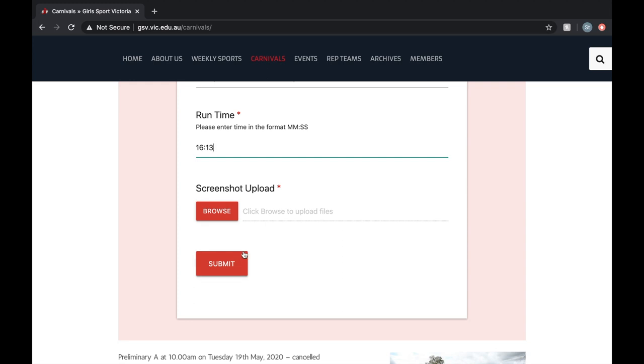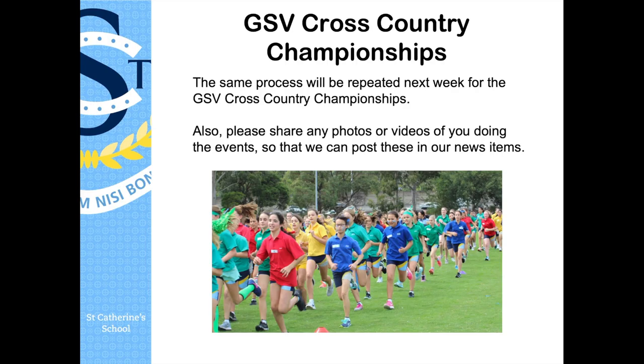You need to provide a photo of your phone as proof and evidence of your run, and then submit it. This same process will be repeated next week for the GSV cross-country championships. Finally, can you please share any photos or videos of yourself doing the events so that myself and Mr. Racine are able to post these in our news items. Thank you girls and good luck with your races!